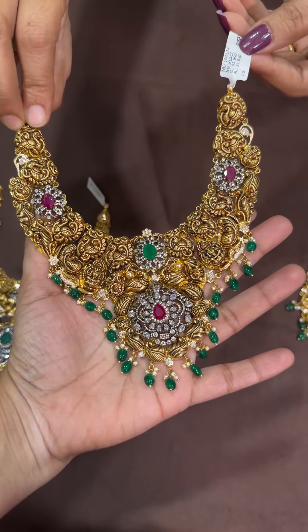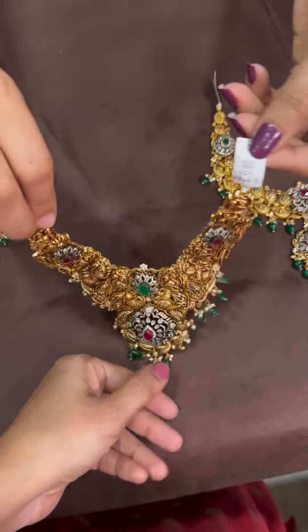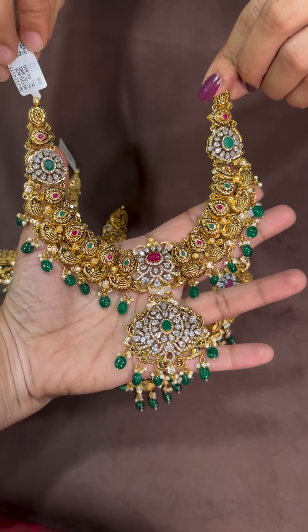The first piece is 52 grams net weight, and it is chala heavy — good for bridal sets. And here is one more amazing piece: 54 grams net weight.